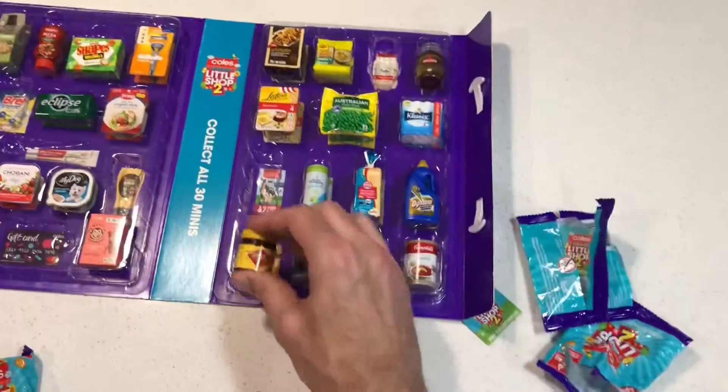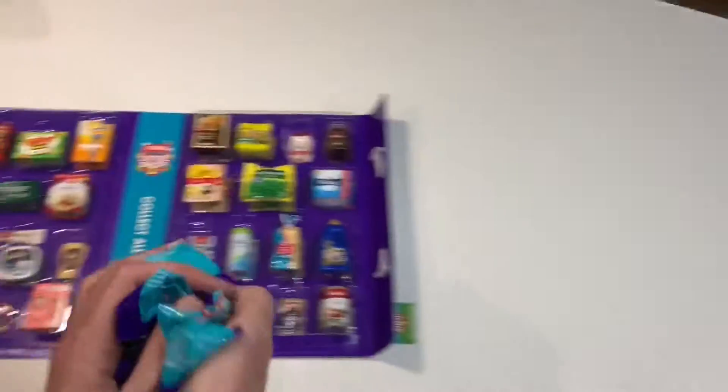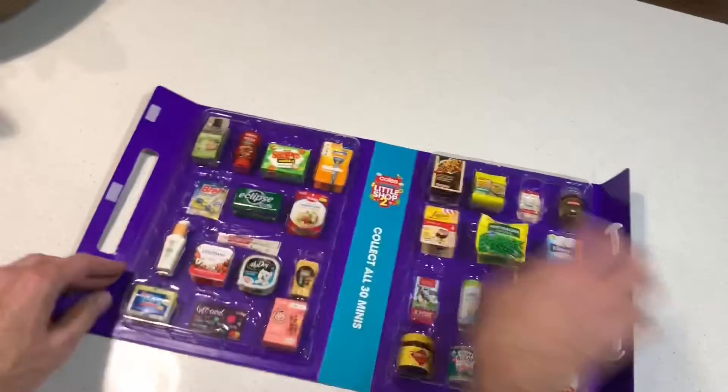Maybe I'll scrounge around, maybe there's a few in the car somewhere I forgot. That goes in the trash, not recycling, and I have an incomplete collection.